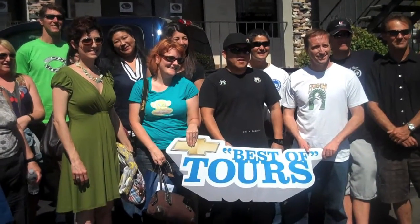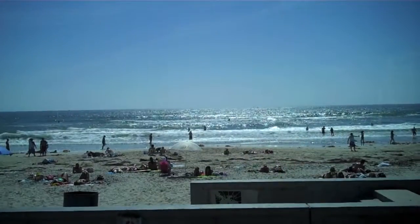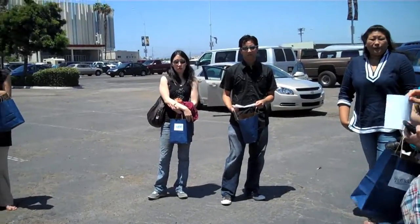We're here at the San Diego Sports Arena for the Chevy Best of Fish Tacos Tour for San Diego. Chevy's partnered with blogger Susan Russo, who goes by the handle foodbloga, and she helped us find four fantastic stops for our fish taco aficionados.